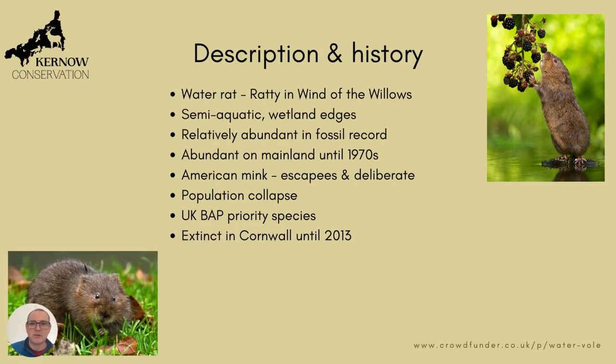So, description and history. The water vole is a rodent, a little bit like a rat. It's actually been called a water rat, and Ratty in Wind in the Willows was actually a water vole. It lives on wetland edges and is semi-aquatic.